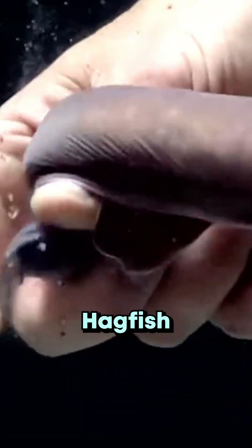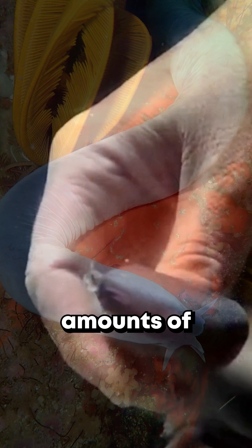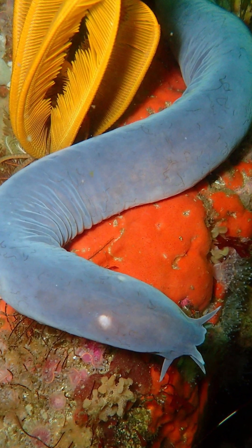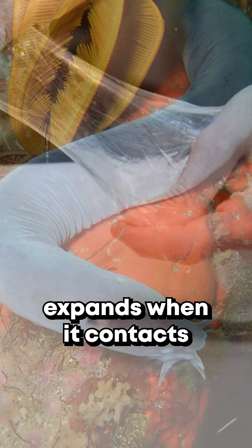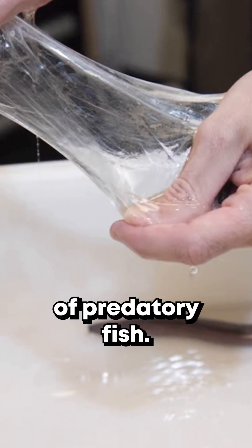Number 10, hagfish. When attacked or threatened, the hagfish produces vast amounts of a unique slime from specialized glands along its body. This slime expands when it contacts water and can quickly clog the gills of predatory fish.